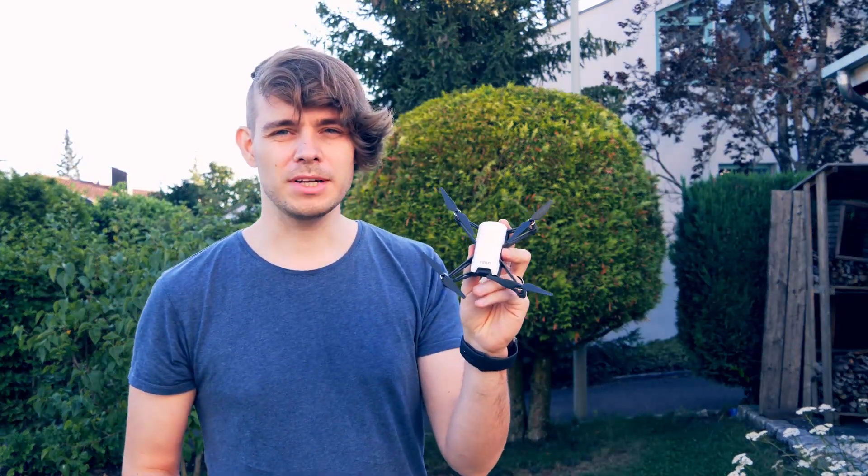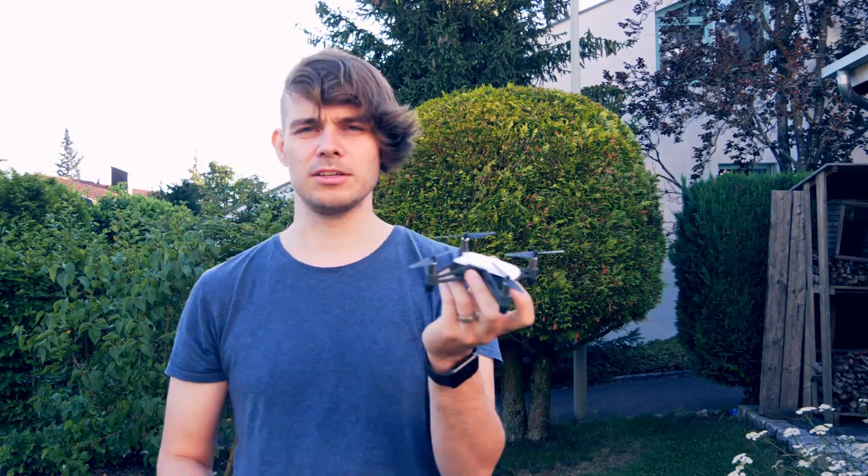Flying drones is fun! This one is called Tello and I bought it after I saw a video online where someone used it to implement gesture control. So you could control this drone just with your hands and tell it to go right or left, up and down and so on. And ever since I saw that, I wanted to have an autonomous drone myself. Let's see what we can do about this.